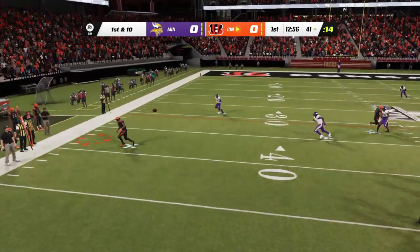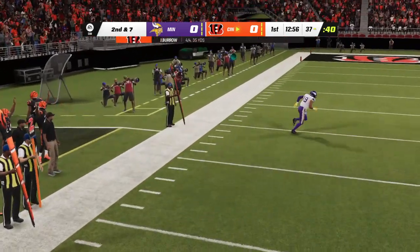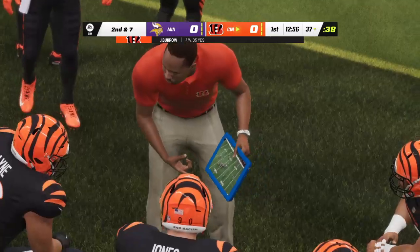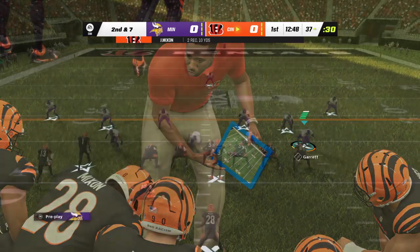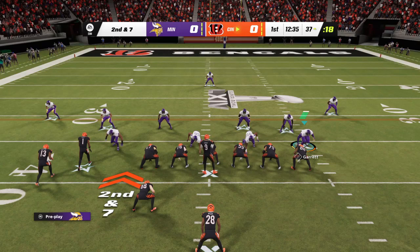Here's Burrow setting up to throw it. Dumps it off to Mixon, and he'll go out of bounds after taking it a little further down inside the 40. Second and seven from the 37.